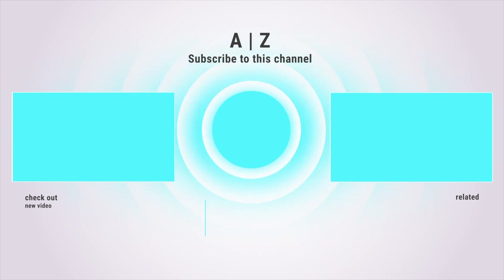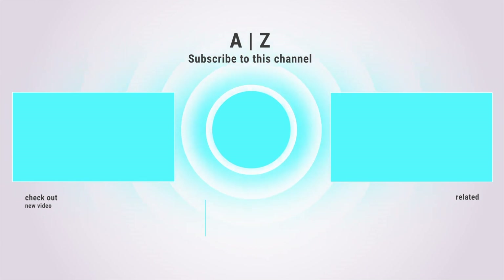Feel free to give us a like and subscribe to our channel if you would like to see more. Thank you very much for watching.